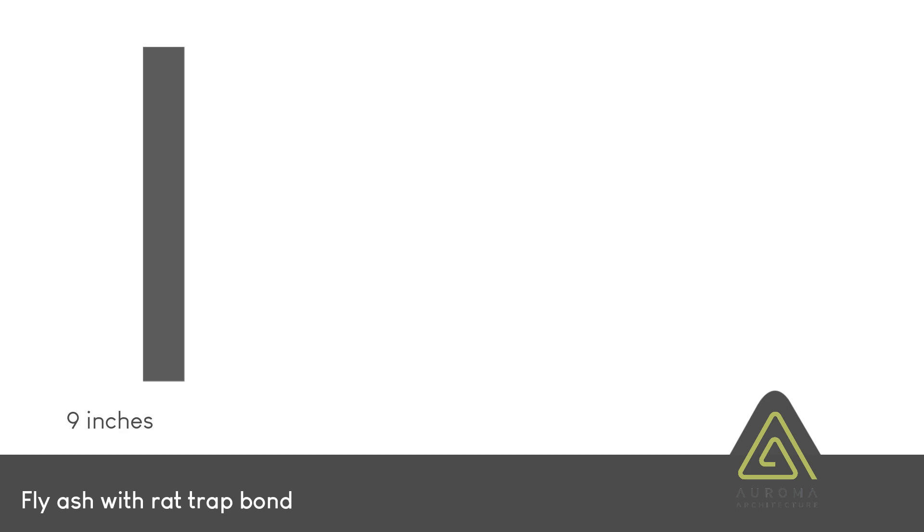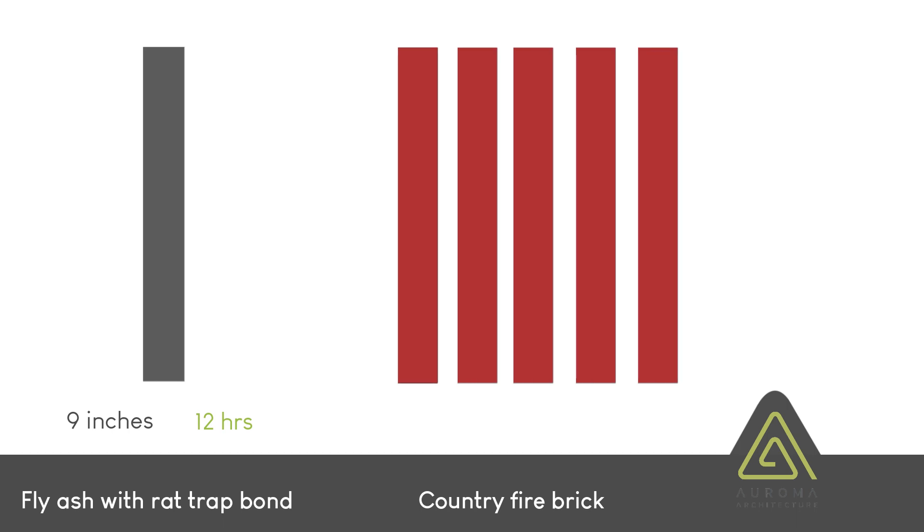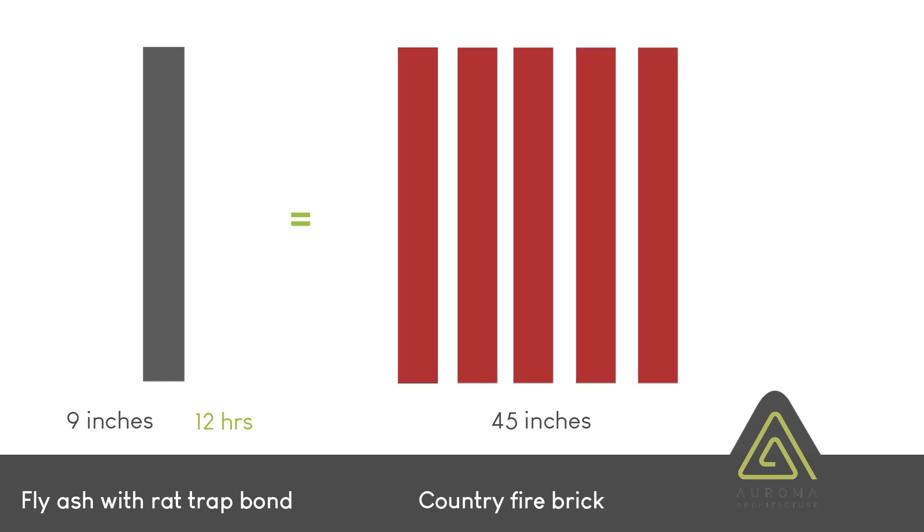Heat flows through the wall from the outside to the inside. The time taken by the heat to flow is called the time lag — the difference in temperature between the outside and the inside. If you build a wall with fly ash brick and rat-trap bond at nine inches thickness, the heat takes 12 hours to travel. To achieve the same 12-hour time lag with a country-fired brick, you would need 45 inches of wall thickness. So a nine-inch fly ash rat-trap bond wall equals a 45-inch thick country-fired brick wall.